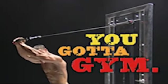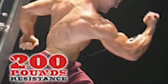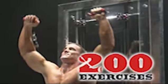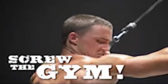You got a door, you got a gym. Check it out. With the Tower 200, you get up to 200 pounds in explosive resistance, delivered through our multi-tension power cords, and over 200 killer exercises that push your muscles to the max. No dumbbells, no machines, no memberships.